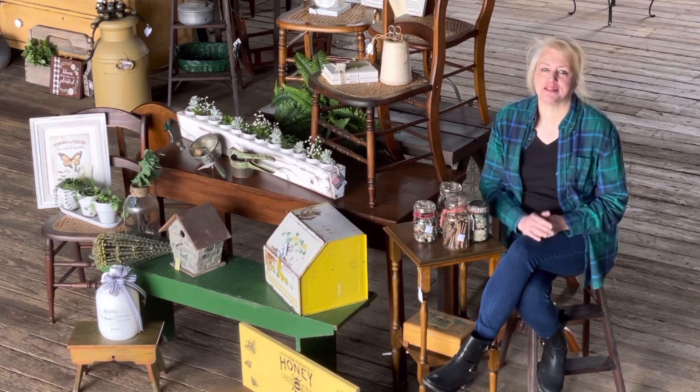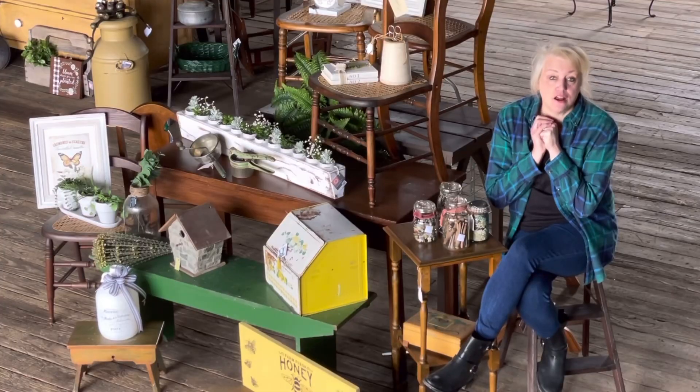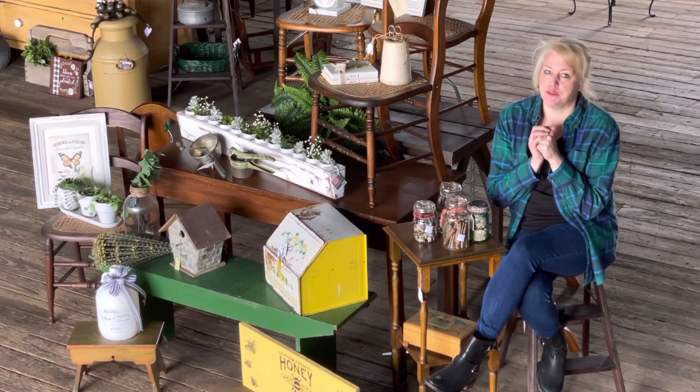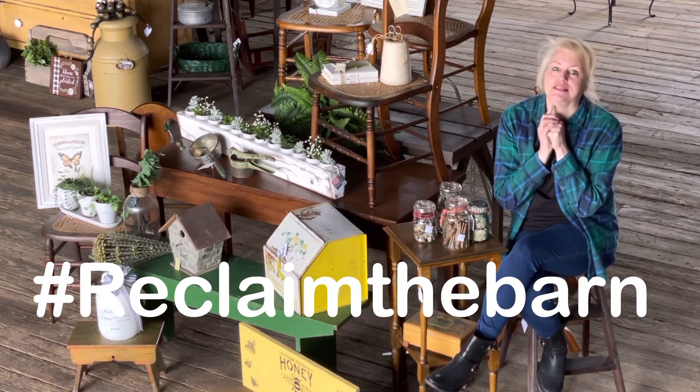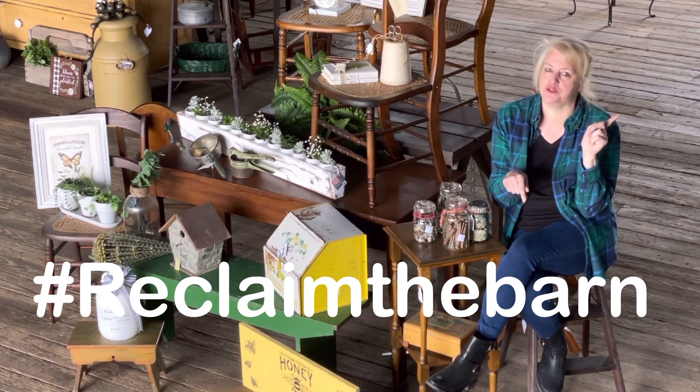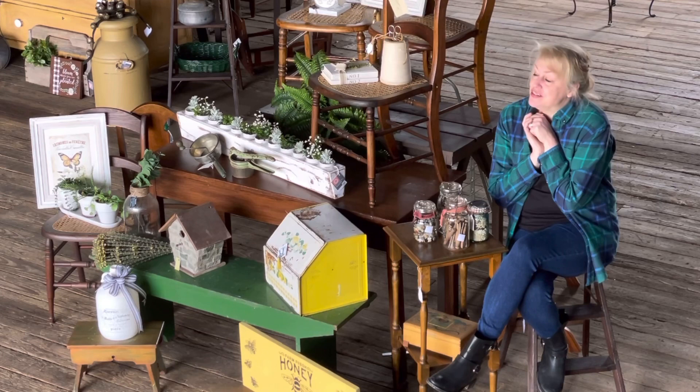Hey guys, it is Margie from Reclaim by Ramsey, and guess what — I'm inside the barn! If you are not following along already in our hashtag Reclaim the Barn video series, you definitely need to do that. If you're watching this on Facebook, you should jump over to our YouTube channel.